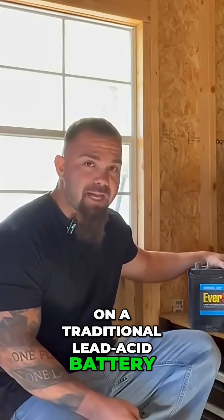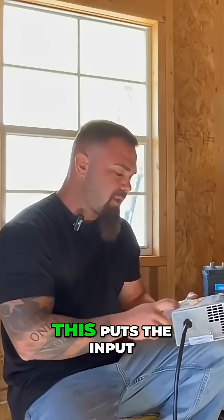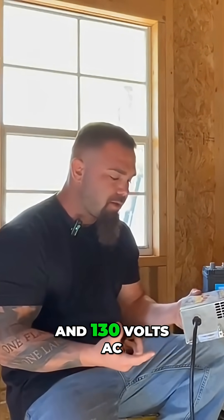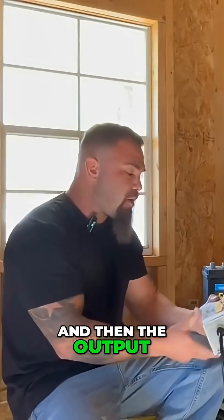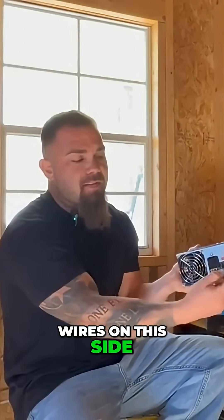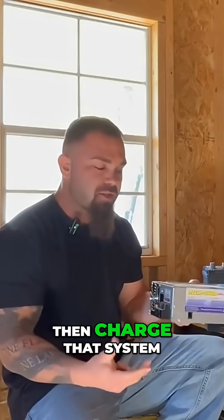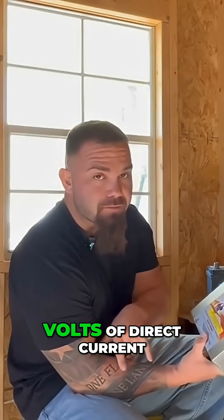On a traditional lead acid battery, you're charging to 13.6 volts with a standard converter. The input voltage is between 105 and 130 volts AC, so it has a standard house outlet plug that you'd plug right into your outlet. The output is landed to battery wires on this side that go into your DC system and eventually to your battery. The output is 13.6 volts of direct current.